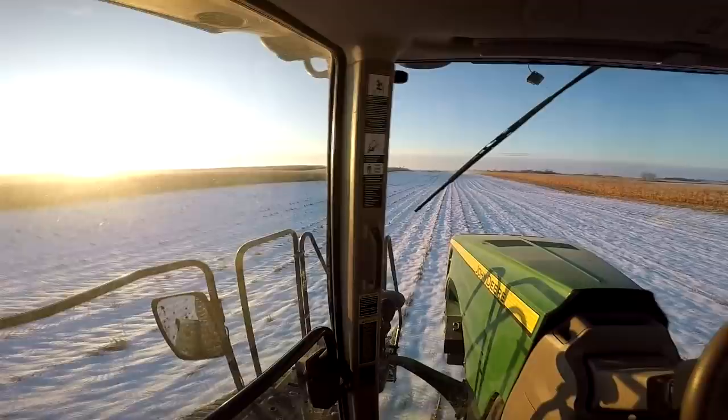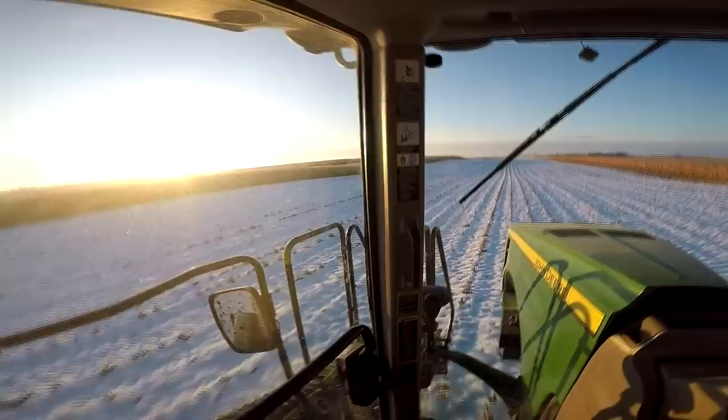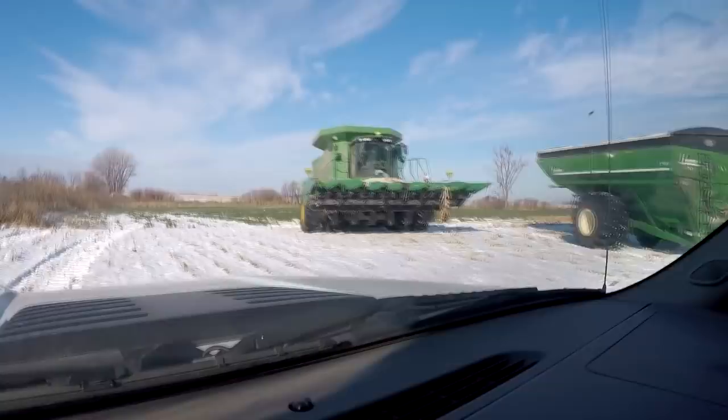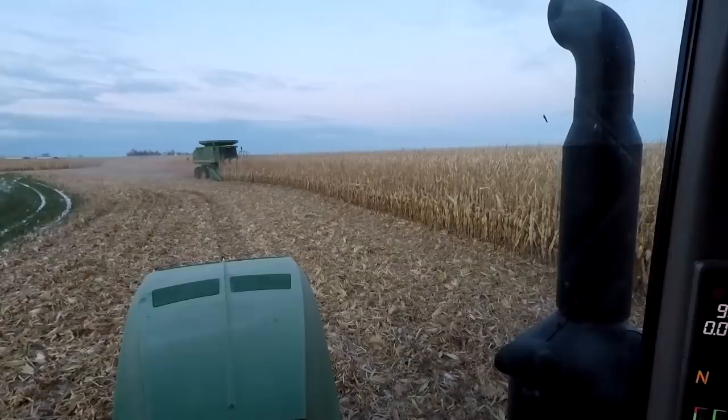On this episode of Minnesota Millennial Farmer. It's not ideal, but it sure is a beautiful morning. I can't believe it guys. We're gonna do our best to get that bag filled.